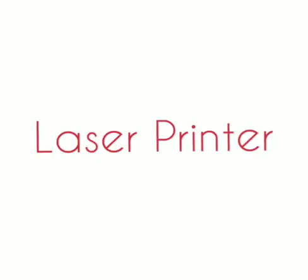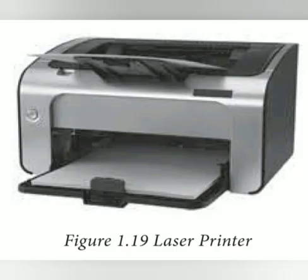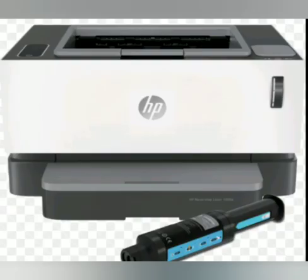The laser printer mostly works with similar technology used by photocopiers. It makes a laser beam scan back and forth across a charged drum inside the printer, building up a pattern. It can provide very good quality graphic images. DPI means dots per inch, and the resolution of a laser printer ranges around 1200 DPI. It can print approximately 100 pages per minute.